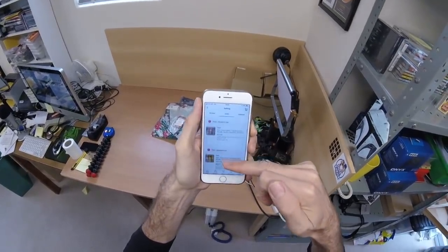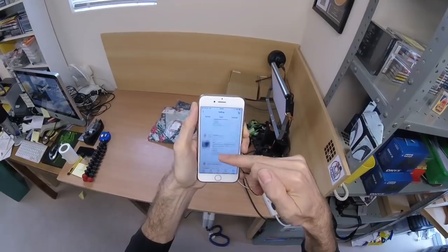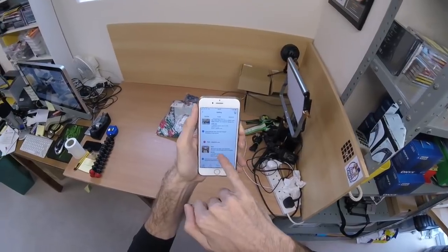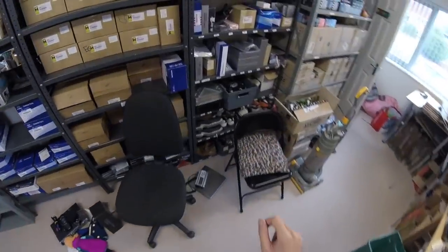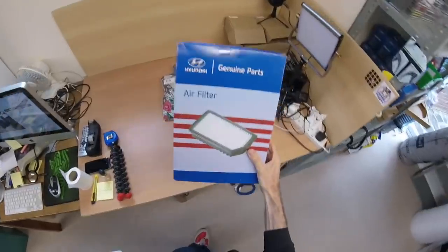Here we are within eBay and this is all the stuff we need to find. Starting down at the bottom, we have an air filter - this is C16, which is here. That one sold for £10.